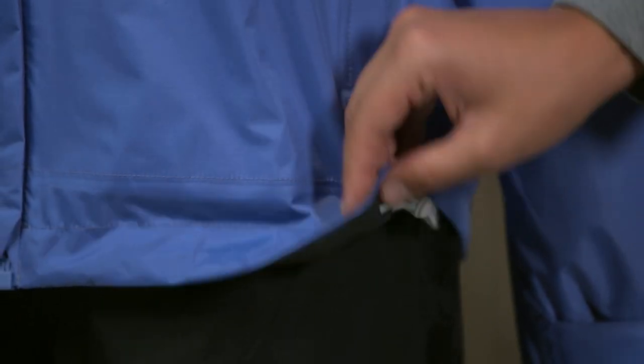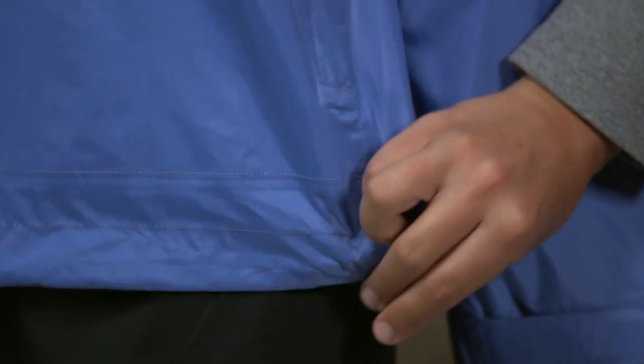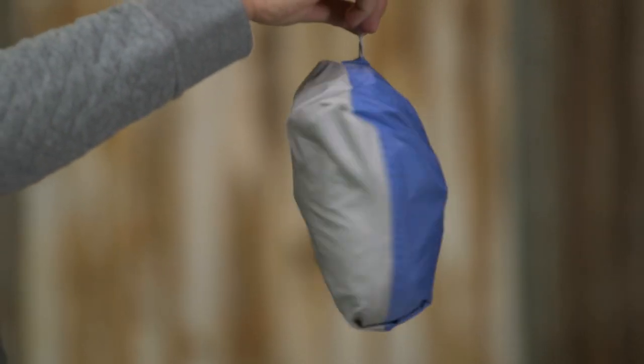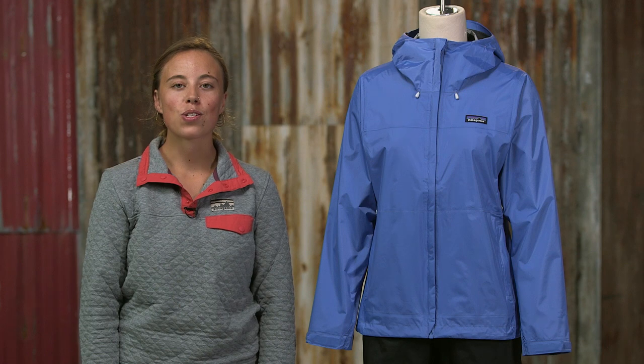The self-fabric cuffs adjust with hook-and-loop closures. At the hem, an adjustable draw cord seals out the weather. This jacket stuffs into either one of its hand warmer pockets, one of which has a carabiner clip-in loop.